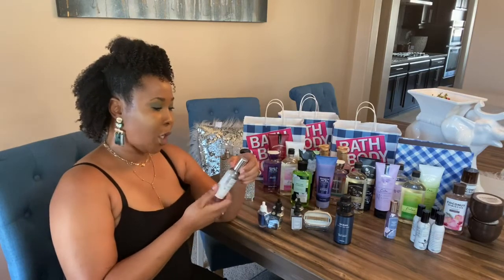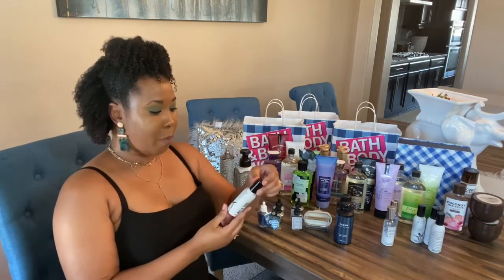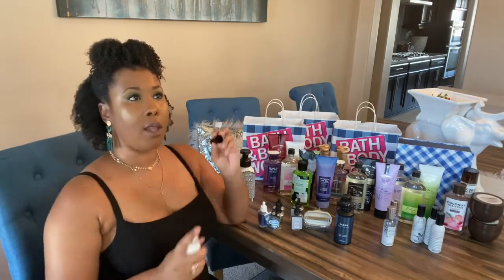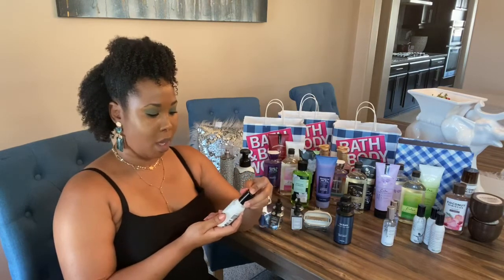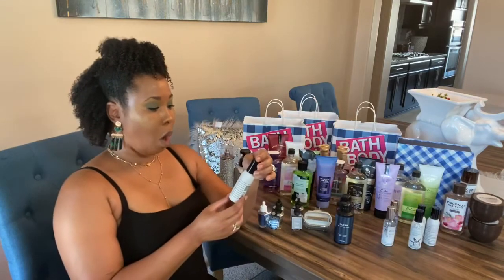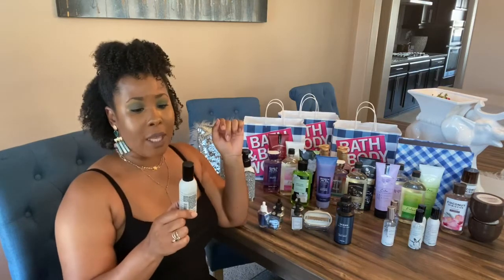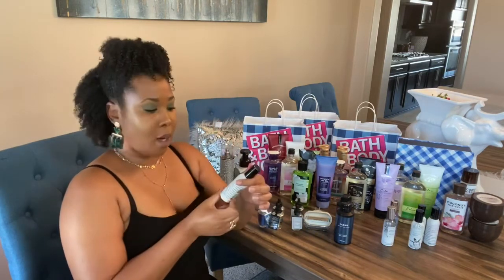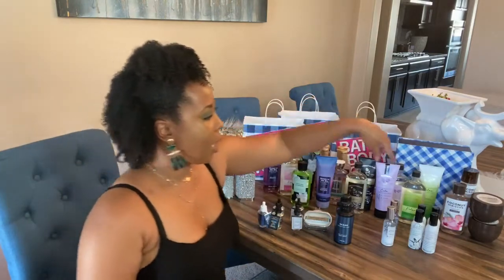I did spray the Beach Sage and Mint in the store and this one smells really good — it's almost like the aromatherapy fragrances. So if you're into aromatherapy, Beach Sage and Mint will be perfect for you. I also got the Aloha Kiwi Passion Fruit. I didn't spray it in the store, but the bottle was cute and I love kiwi passion fruit, so I'm sure it won't disappoint.